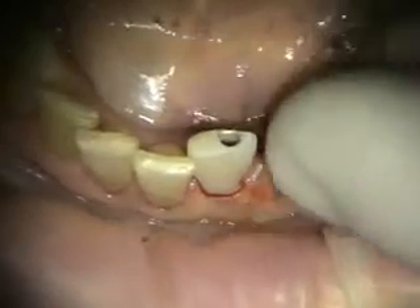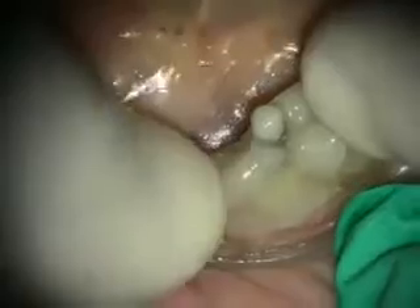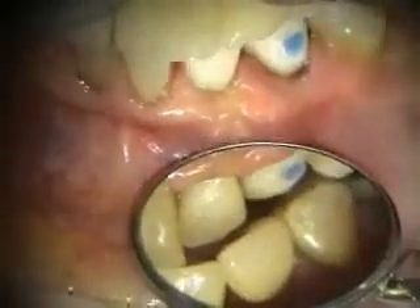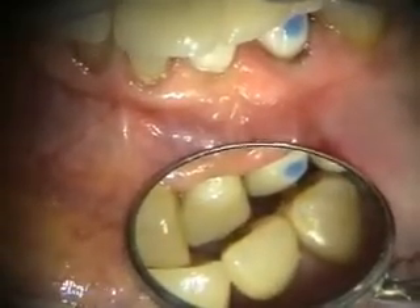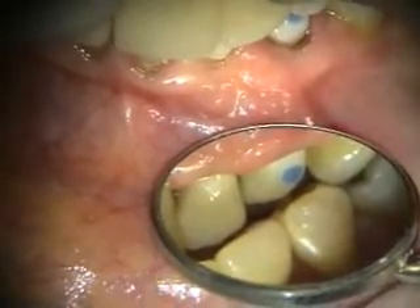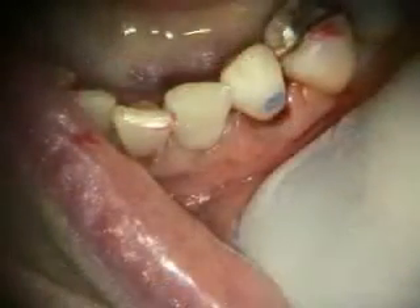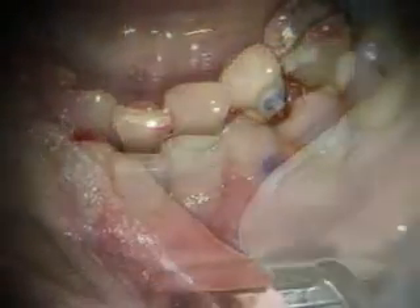Setting up for our second provisional. We've coated the first provisional with Vaseline and filled the access hole with Barricade. Making our second provisional — filling the access to about a millimeter, a millimeter and a half. Adjusting out of occlusion, out of disclusion. I put a blue composite indicator so it'll make it easier to orient the cuspid.